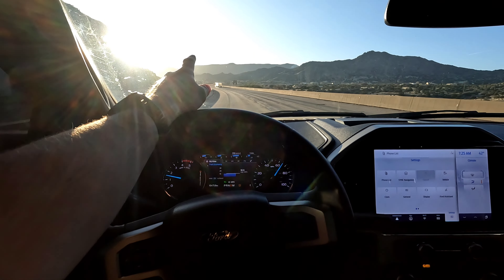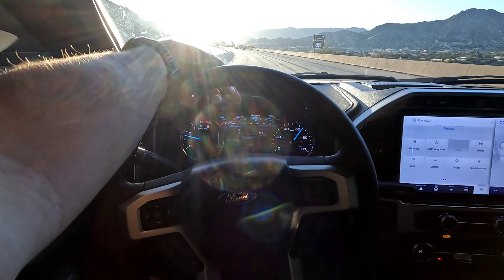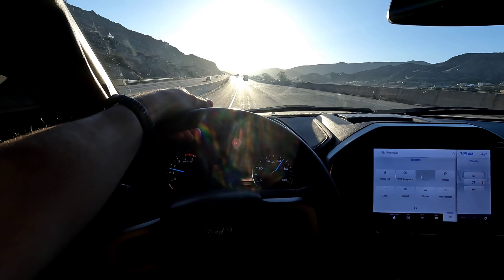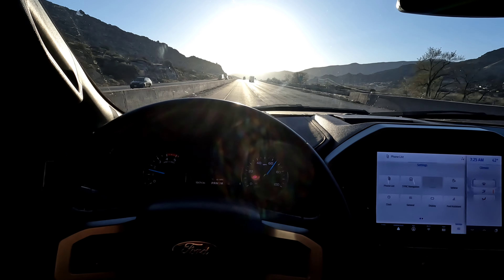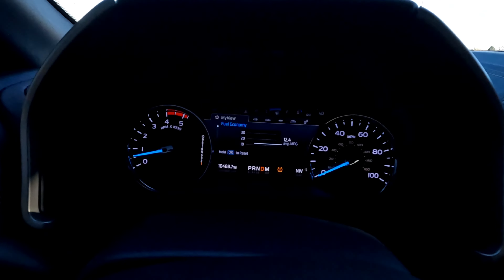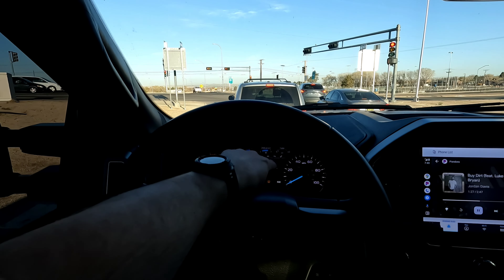We'll complete this drive — I won't bore you with it — and tell you how far it is. Right now going uphill a little bit we're at 10.8, 10.5. We got off the highway. We did 10.7 miles and got 12.4 miles to the gallon.